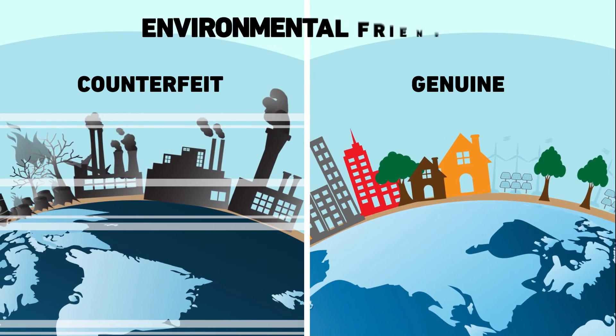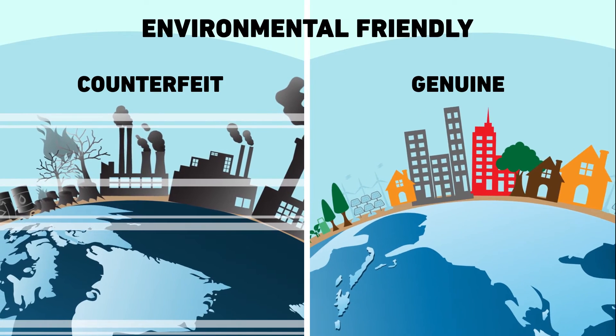Third, it contains ozone-free electrical charging technology, which is more environmentally friendly.